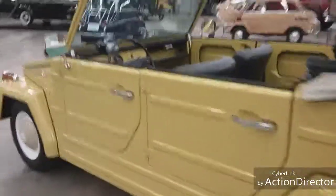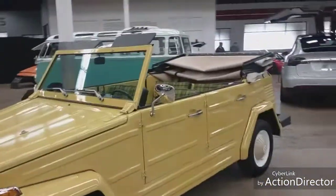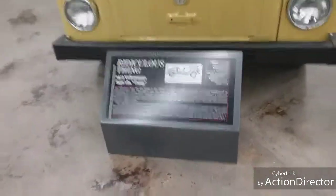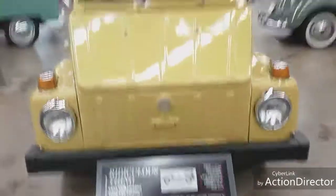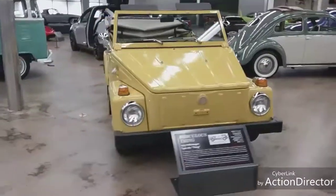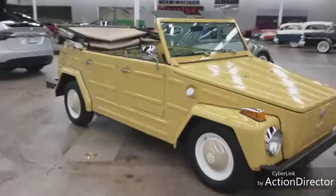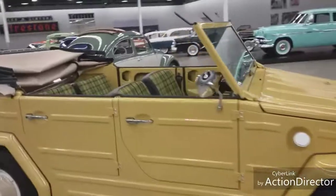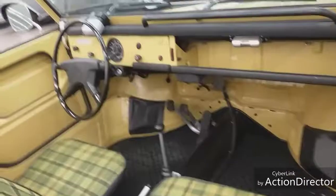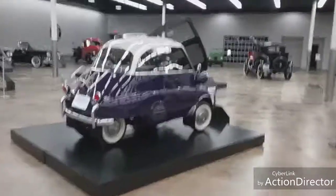I think these are called Jeep - the Thing, I think. I've seen these before in parades. This is the 1973 Volkswagen The Thing. I was right! The Shriners use these a lot and they'll deck them all out with different motif things. It's very basic, very simple. I've seen these where they jump up and down with bells and whistles.